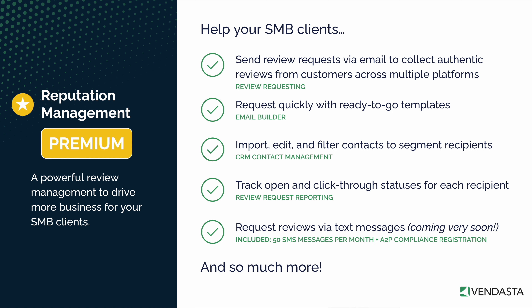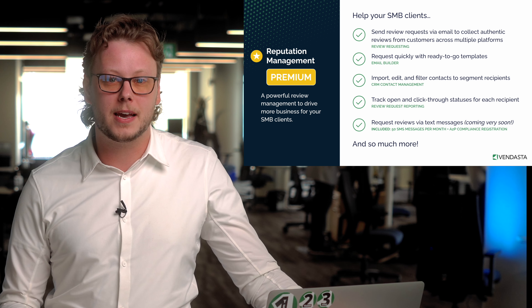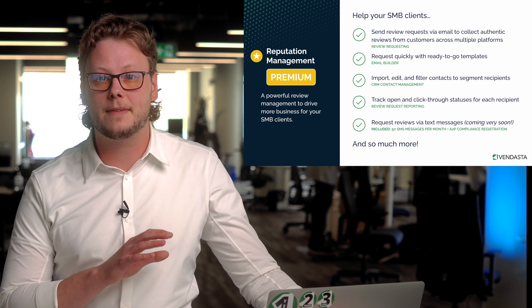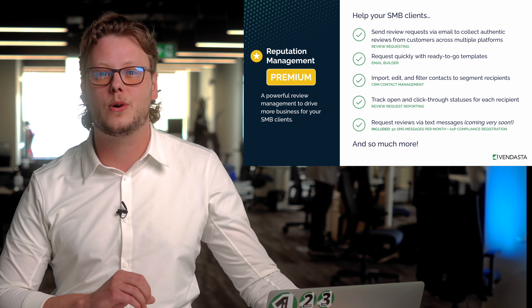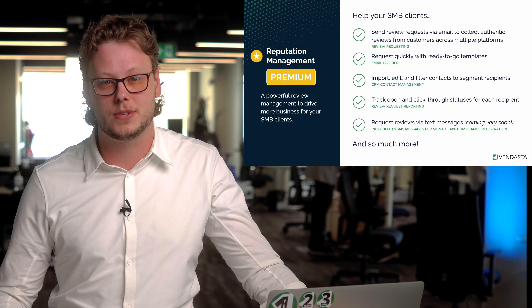Have a client that hasn't registered their SMS number yet? It can be done easily with our built-in form with no hidden fees or upcharges for A2P compliance. By sending review requests via email and SMS, your clients will have an irrefutable collection of high-quality reviews boosting and bolstering their reputation in no time.